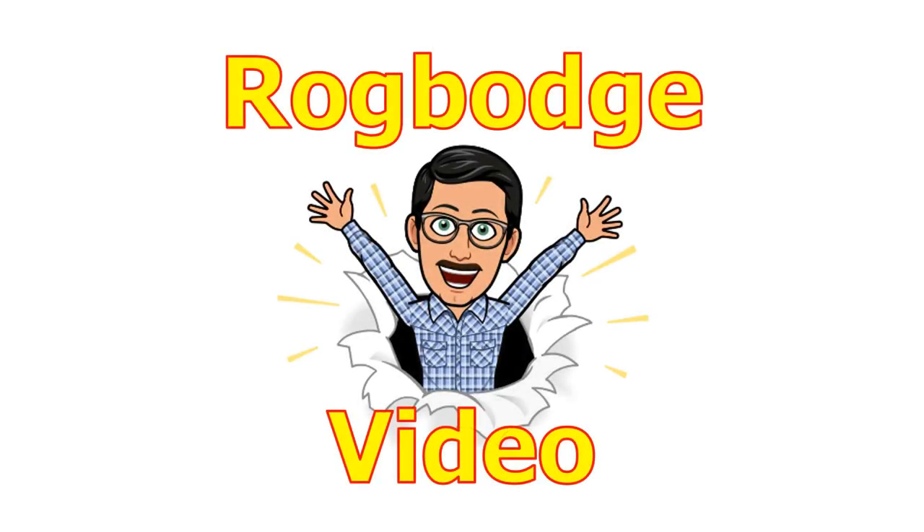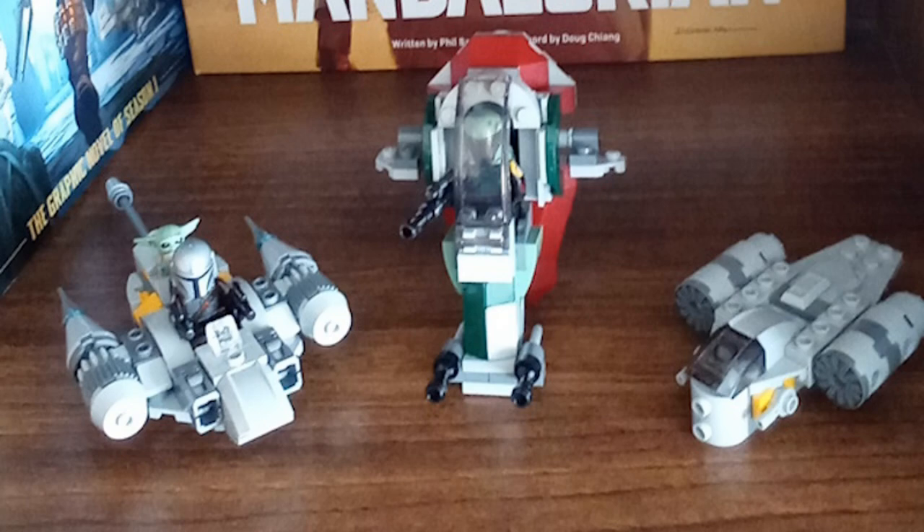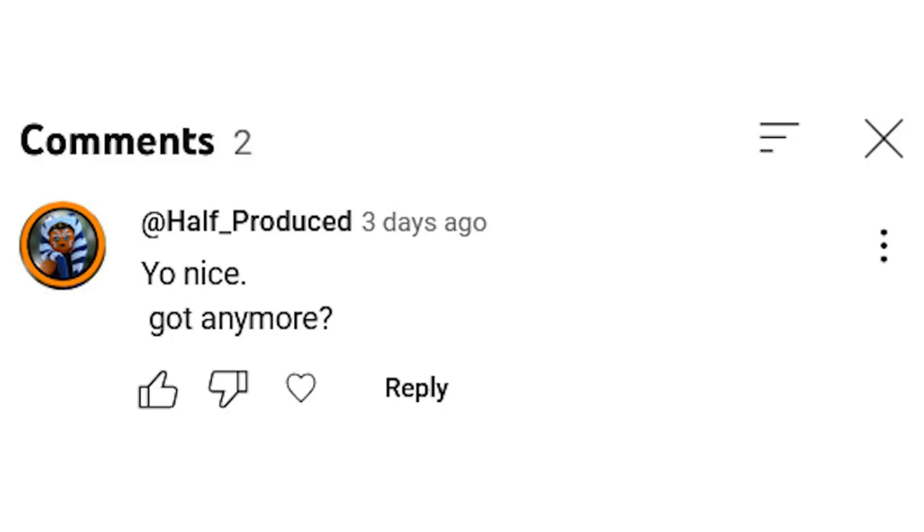Hello, I'm back. The other day I uploaded a short video about the small Lego Star Wars ships display shown in the photograph. This prompted a comment from Half-Produced who asked if there were any more.